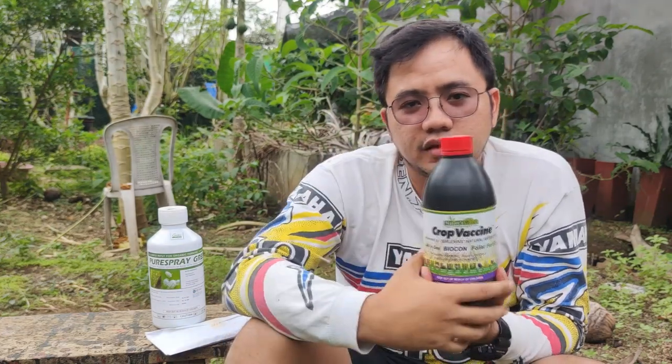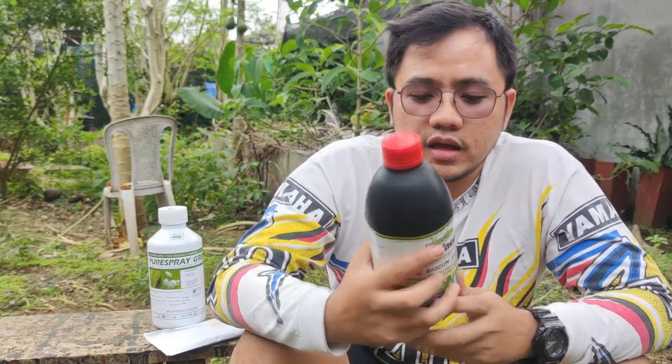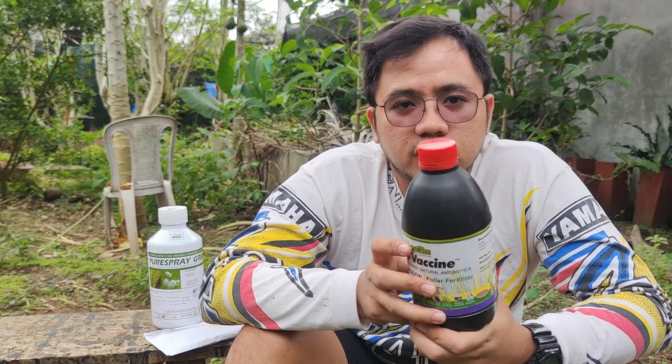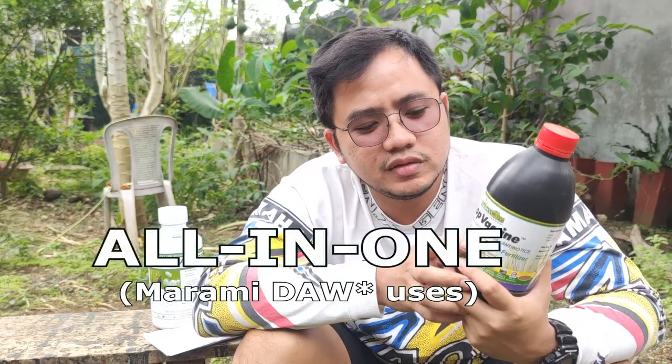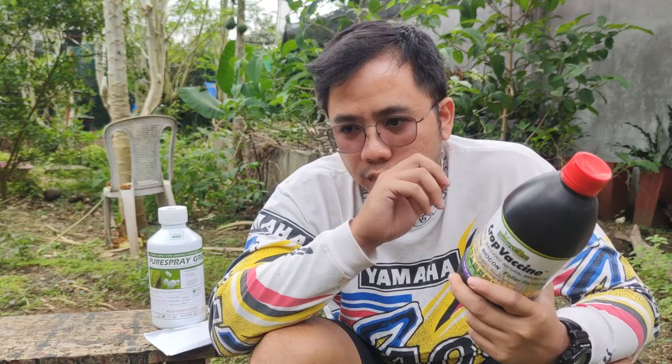Nagamit ko na ito sa ating lakatan — sa saging — which is may effect naman siya. Very effective siya against mga bansitap. Nung pinanong ko ito sa mga users, marami daw, kumbaga all-in-one daw ito. Hindi lang daw ito foliar, but also organic insecticide. Based on my experience, nagamit ko ito for insecticide. Mahirap naman kung sa lakatan gumamit tayo ng organic insecticide, which is traditionally kasanayan natin ang chemical, synthetic.